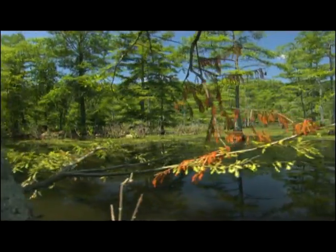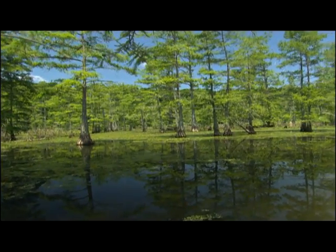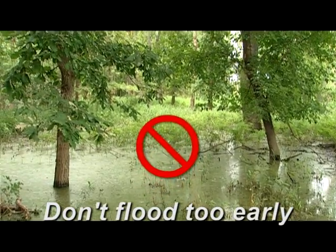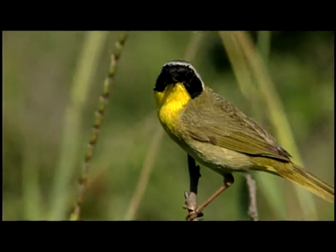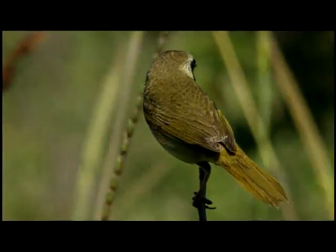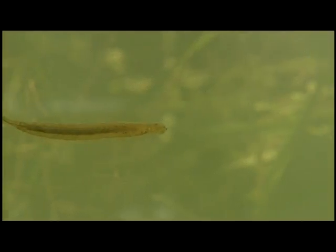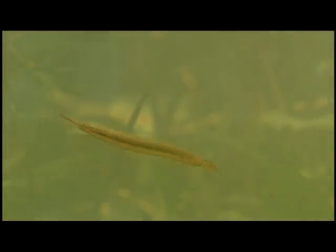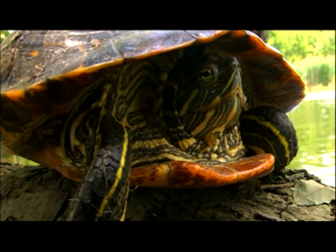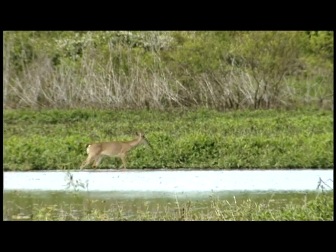Even extremely water-tolerant cypress tupelo swamps need occasional drying in order to maintain vigor and to produce young trees. Flooding pin oak flats annually for the duck season is a sure recipe for eliminating the pin oaks. Properly managed, green tree reservoirs serve as a host to a variety of songbirds during migration or as nesting sites. In the fall, fallen leaves feed a variety of wetland invertebrates, which provide a high protein source for other wetland wildlife. Bottomland timber also serves as home to nesting great blue herons, wood ducks, deer, and turkey.